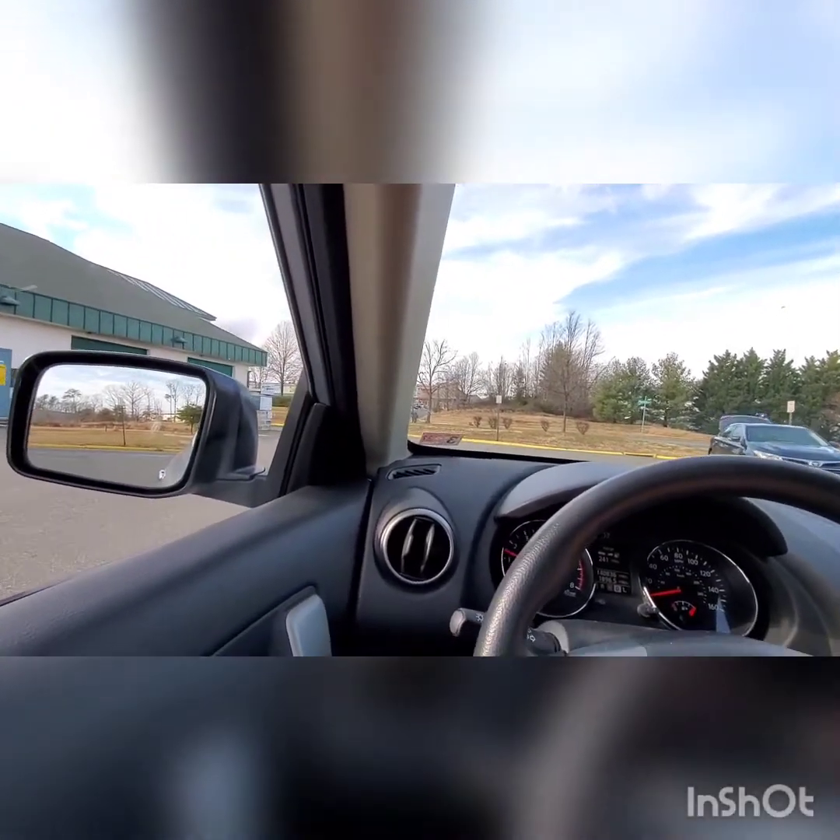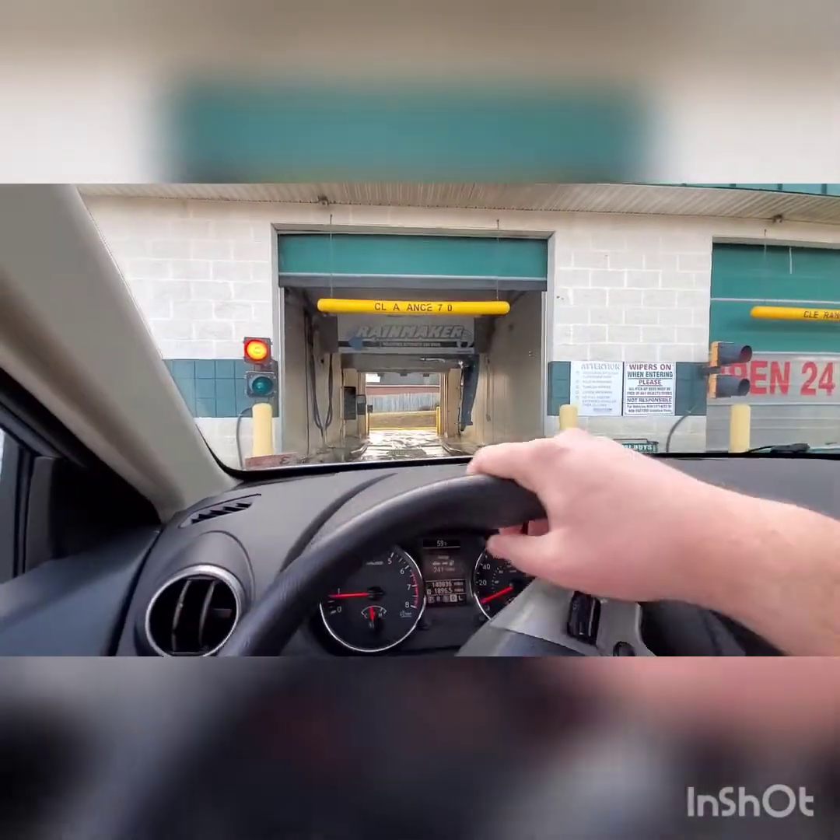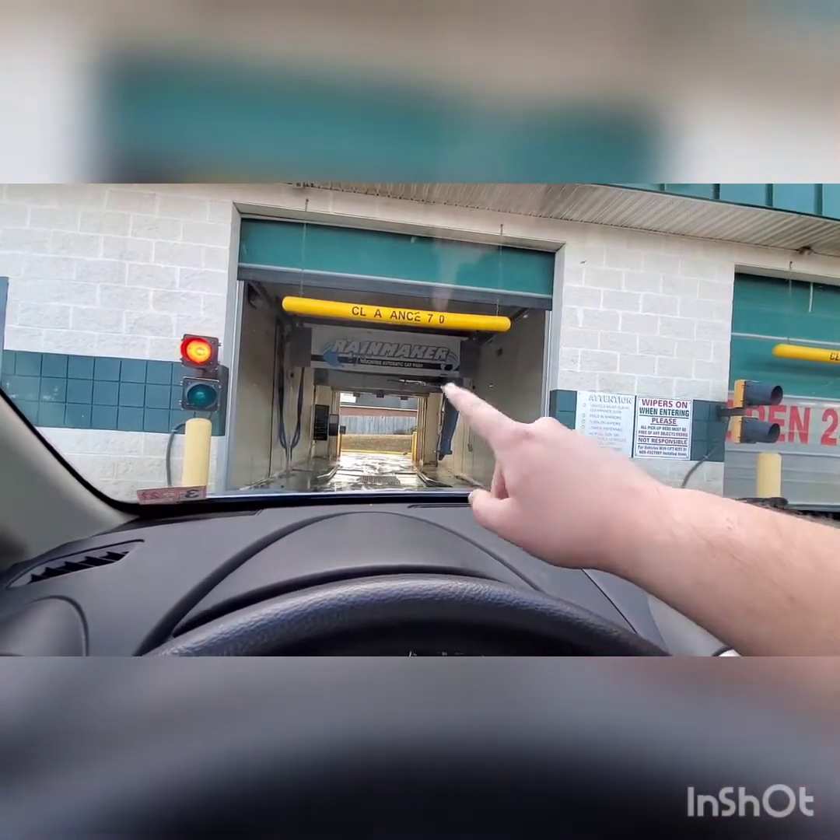Hey everybody! I know that the sun kind of took over the whole wanting to see this machine. So I'm going to go ahead and do a better view for you guys of this really cool Hydrospray Rainmaker that I've always wanted to see. And I'm going to give you guys better content because there's that track on there.